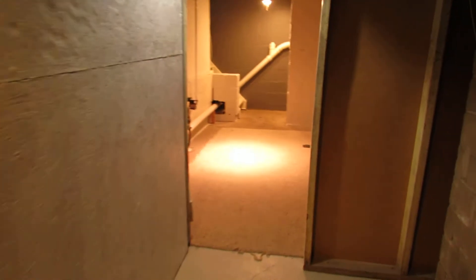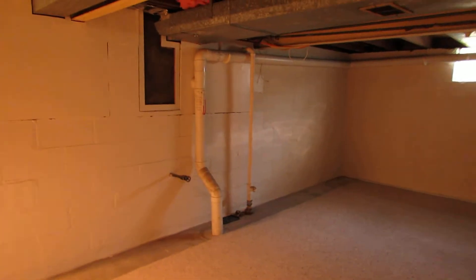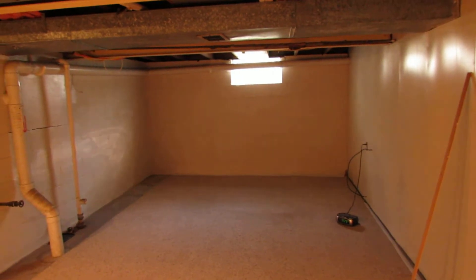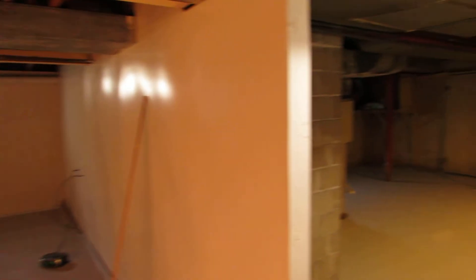Then we have a family room area. We kind of have an area rug in here to give it a little semi-finished feel. It'd be a nice place for a pool table or a theater room — all kinds of possibilities down here in the basement.